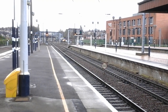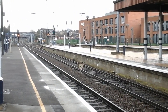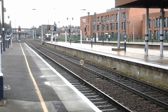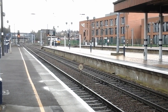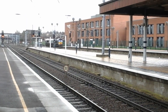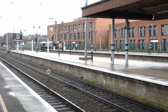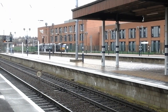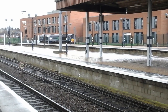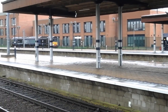Now approaching the sidings is a DRS Class 66, whilst a GBRF Class 66 awaits the signal to proceed. Had to think about that one then. Now departing behind me is the 12:24 First Transpennine Express service to Manchester Airport. This is 66.301. This is 185.124.